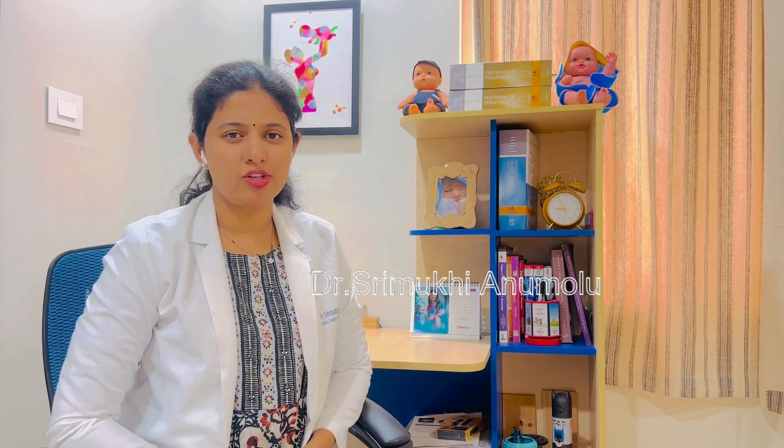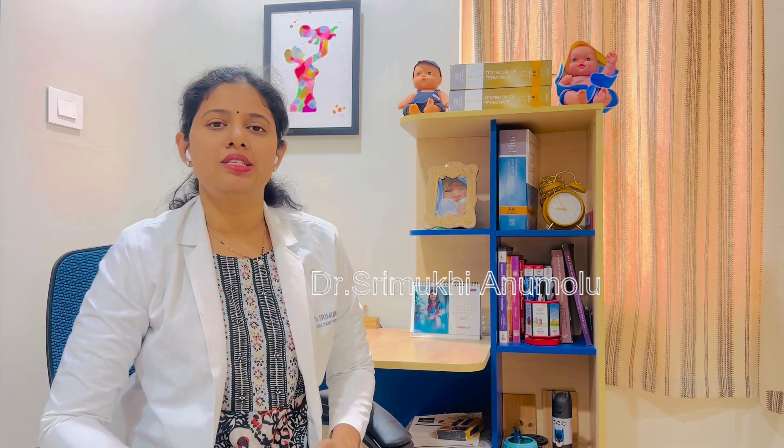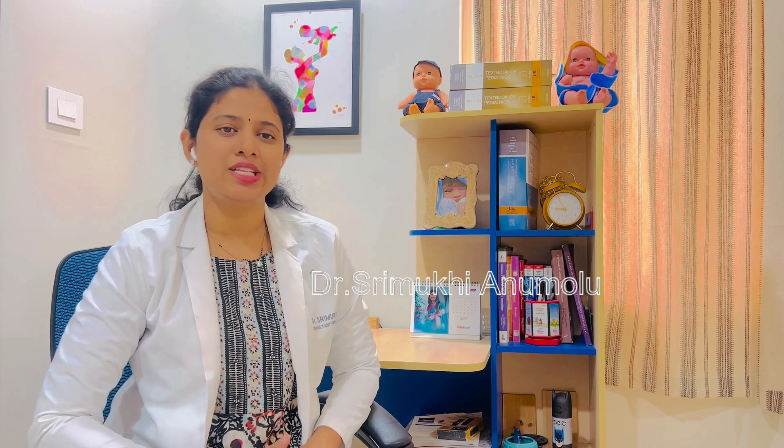Hi, this is Dr. Srimukhi. I am a Consultant Paediatrician and Neonatologist. I also run a blog called Tiny2TeensHelp and you can check me on Insta also on Tiny2TeensHelp.